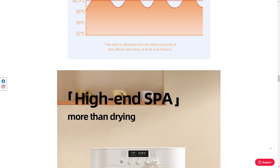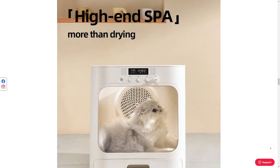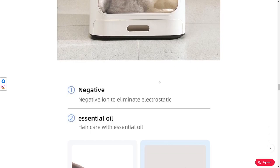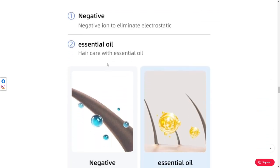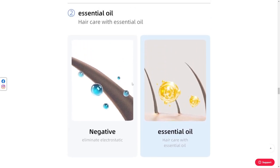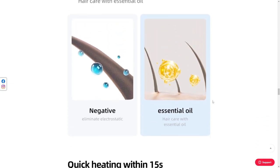'High-end spa — more than drying.' Man, I'll just put a tumble dryer at this point. At least it's bigger and I'm going to fit more cats in there. 'Negative ion to eliminate electrostatic' — yeah, I don't think so. 'Essential oil, hair care with essential oil' — what? I'm not sure if they mean you can add oils to this or something.